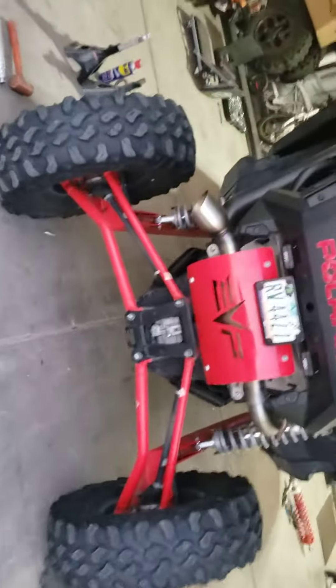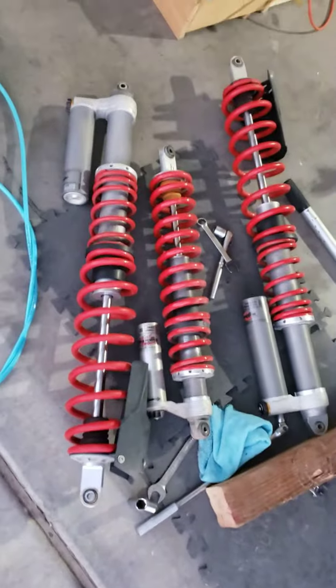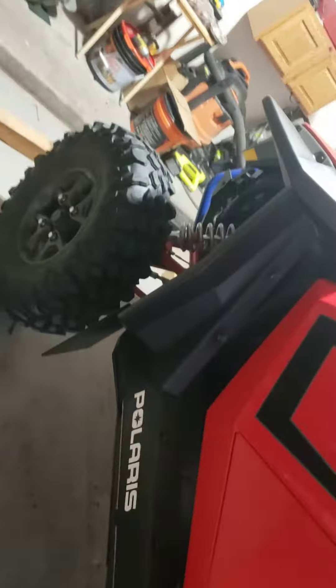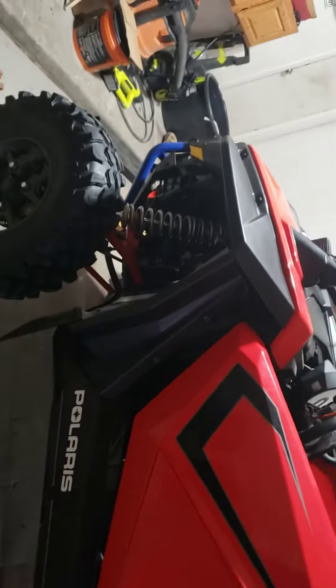Now I can literally slide underneath there — that's sick. There's my old ones, I'm gonna go sell them. Just to let you guys know, MTS Off-Road — when you buy their package...